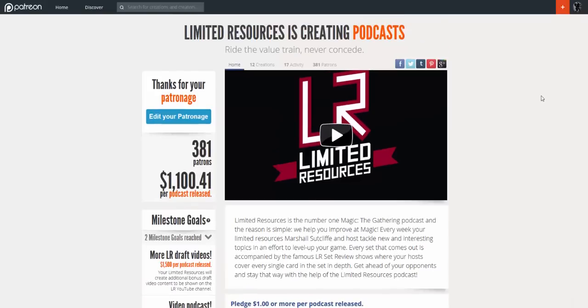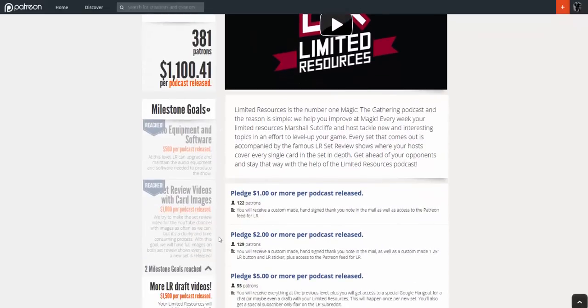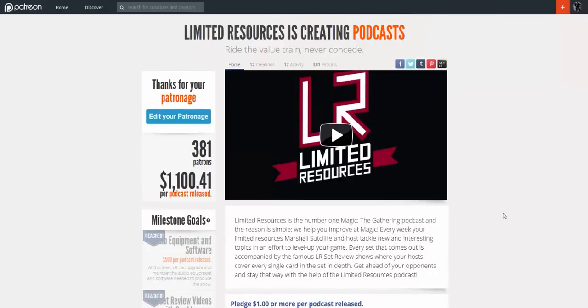The second channel I've got here is Limited Resources. They haven't been on Patreon very long, but they are a giant podcast. They do mostly limited content, as the name says, plus videos around new sets as they come out — drafting them, that type of stuff. They started as a podcast, and when they reached one of their milestone goals here, they started to add videos as well. I'm super happy to see them over here.